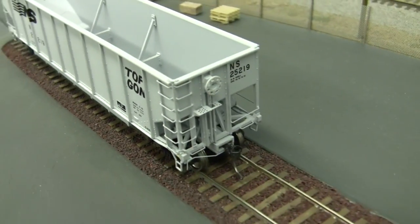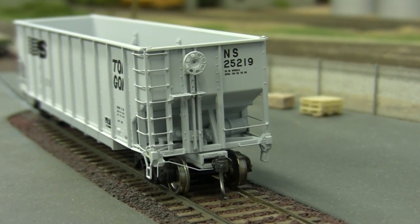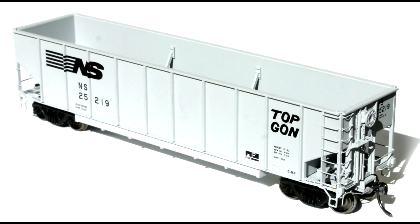Furthermore, the HO scale models feature separately applied wire grab irons, wire cut levers, 100-ton trucks with metal wheels, and KD number 58 scale couplers.